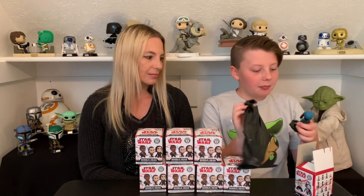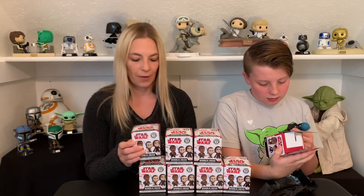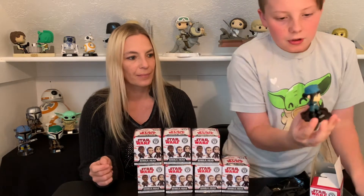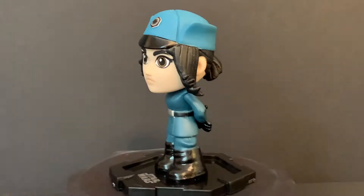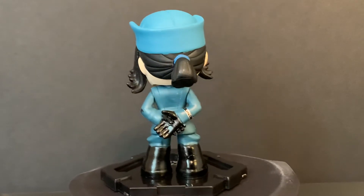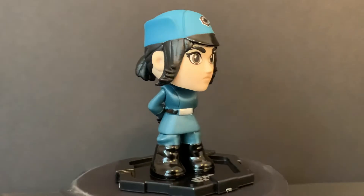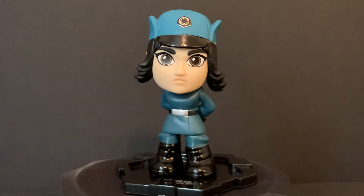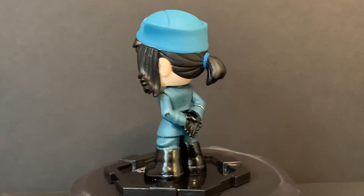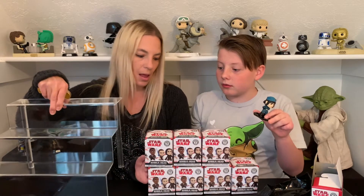I think her name is Rose. She's a 1 in 12. Here's Rose — this is Rose in the Resistance uniform. She's a good guy. She has the Republic symbol on her hat, a blue rubber band on her hair, and her hands are behind her back. She's got some pretty cool details.